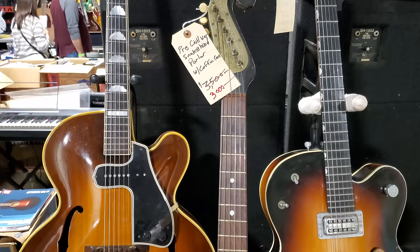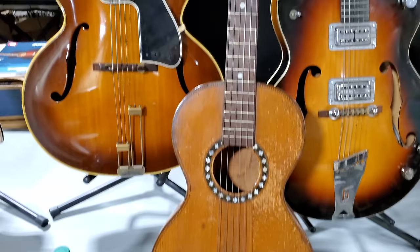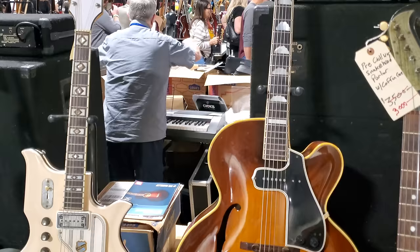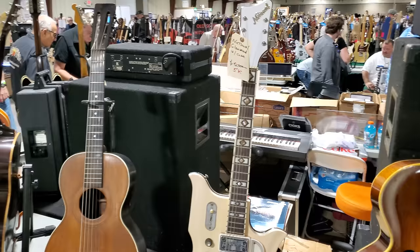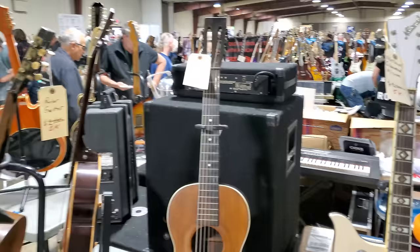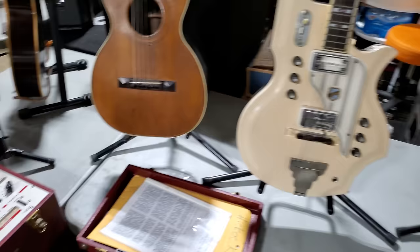Here's a Gretsch — I can't get to the price tag. Pre-Civil War parlor guitar — $3,000, $5,000. 1951 Epiphone — $8,000. National Glenwood with case — $5,000. Another parlor guitar — $1,500.